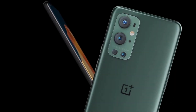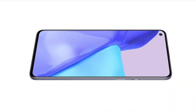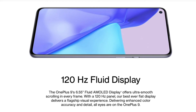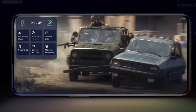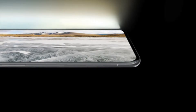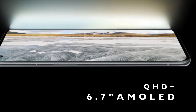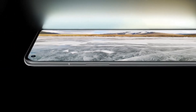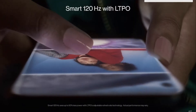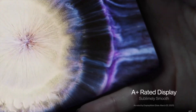Both phones have dual nano SIM slots and non-expandable storage. The OnePlus 9 has a 6.55-inch 120Hz Fluid AMOLED Full HD Plus display. The OnePlus 9 Pro features LTPO technology that provides an adaptive refresh rate going from 120Hz all the way down to 1Hz.